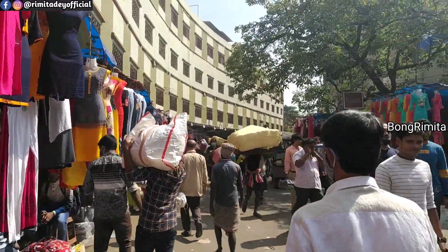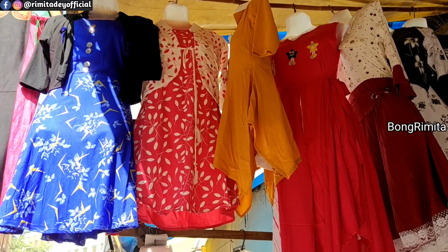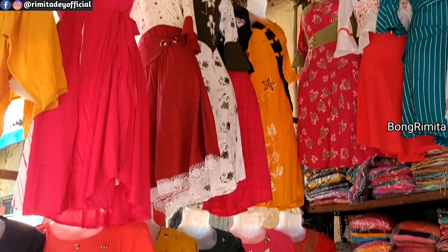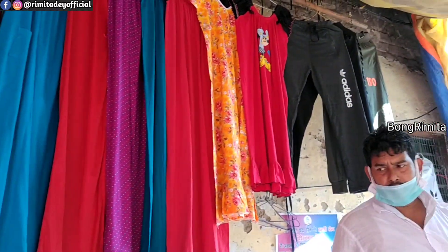In Bangla Haat, you will get all winter wear, jeans wear, and children's wear. For shirts, you have to take 6-piece or 12-piece lots. Then you will get a shirt from 80 rupees, in different colors with the same design.